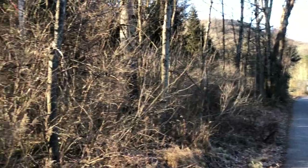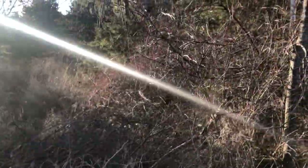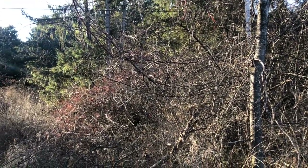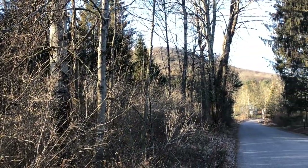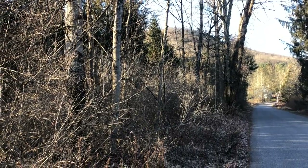I wish I had had the video running because we just flushed a ruffed grouse right out of here — really distinctive loud wing beats when they flush. Also some robins, which was a first of year for me. So a nice little birdie stretch in here — downy woodpecker, red-bellied woodpecker. Yeah, a nice little stretch for birding.